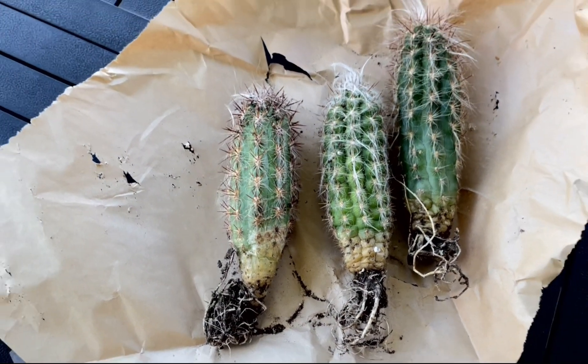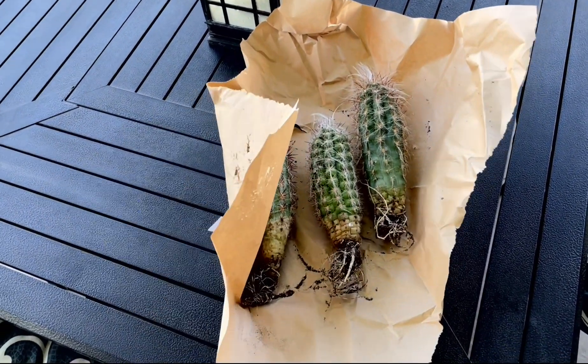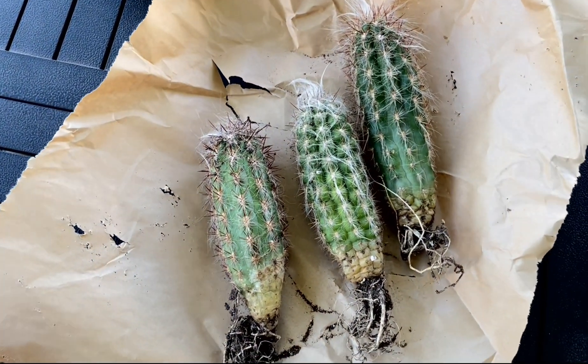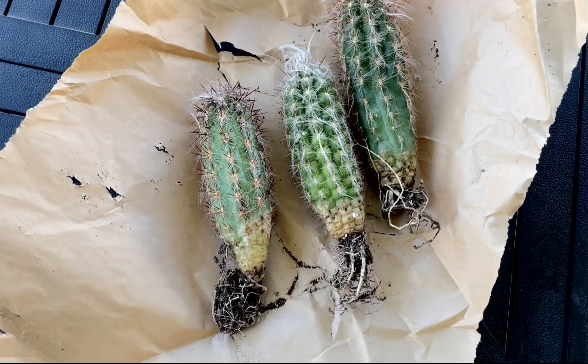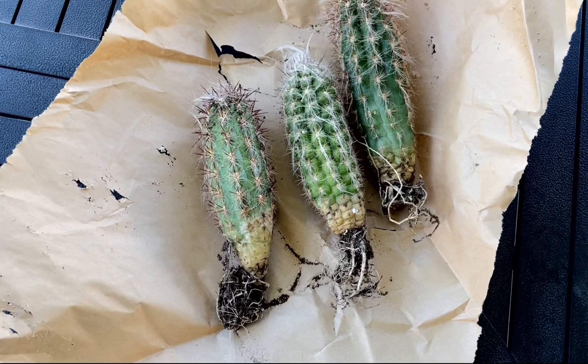But yeah, I am so excited about this. This species — you can see those white hairs — it gets really, really hairy during the wintertime, and that basically helps with this cold hardiness. It's like a natural frost cloth that it creates for itself, which makes it really cold hardy.